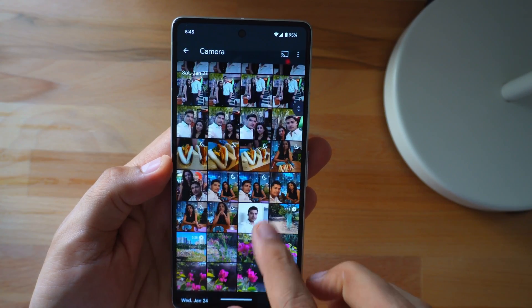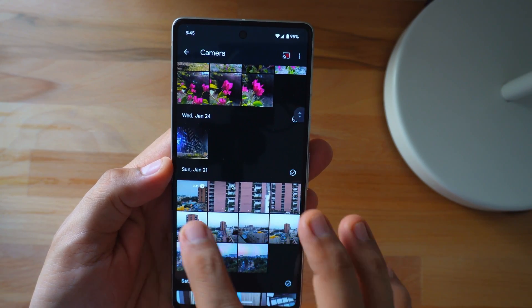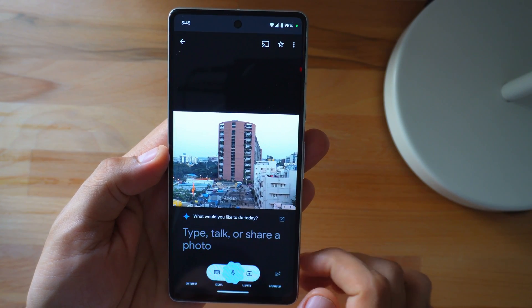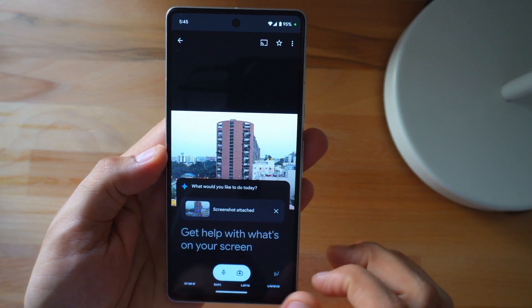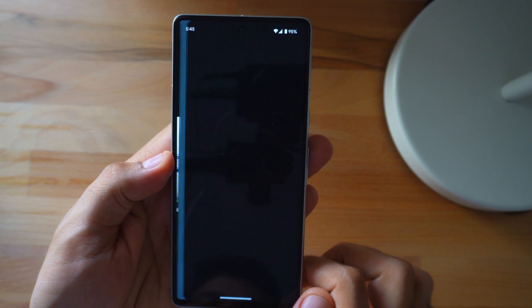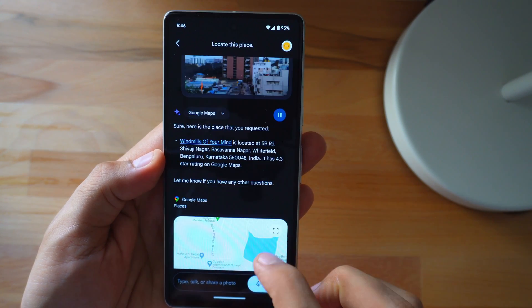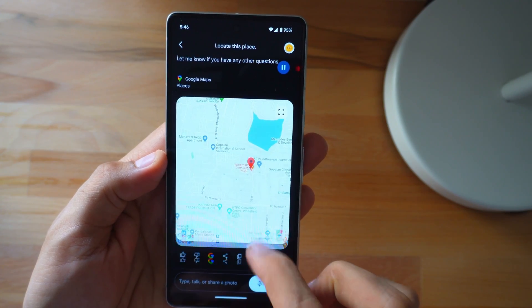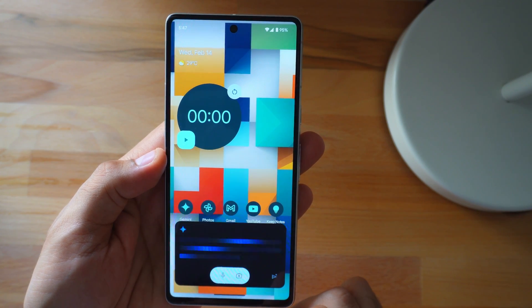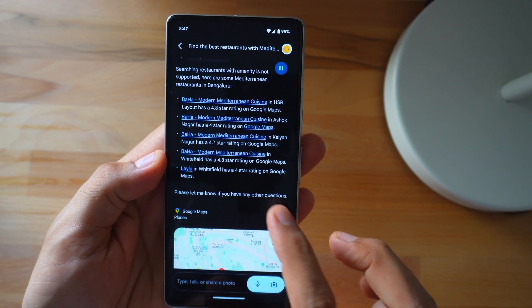Now let's look at some navigational capabilities. If you are out and about in an unfamiliar part of town and need to find a specific building — a cafe, museum, or any random building — instead of using Google Maps, snap a quick pic of the building and let Gemini do its thing. Just like that, you've got your answer without breaking a sweat. It was able to identify the building and give the exact address on the map. You can also find good restaurants and get additional information like name, ratings, and directions on the map.